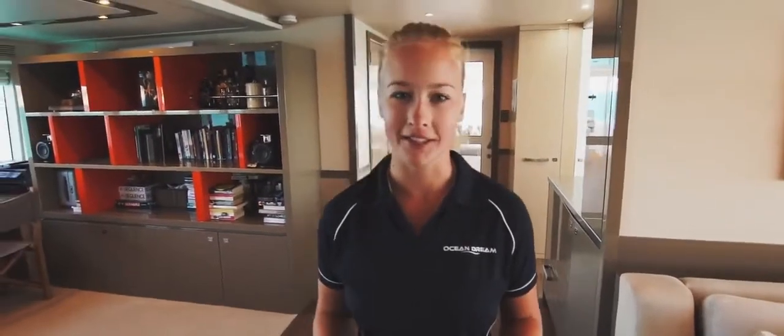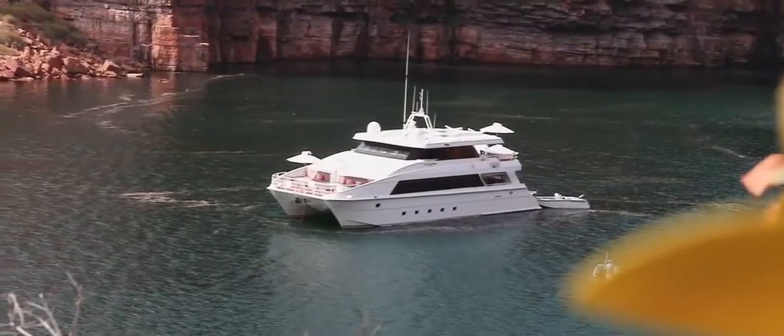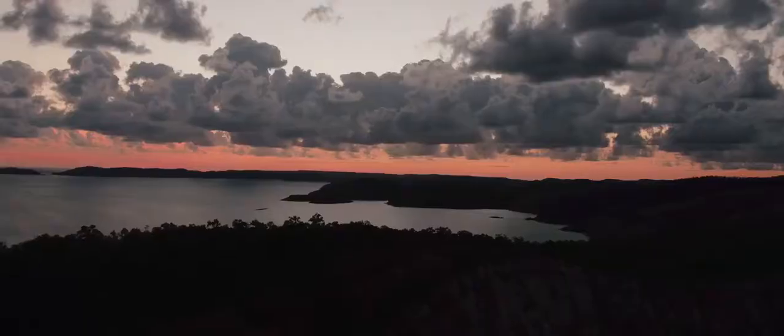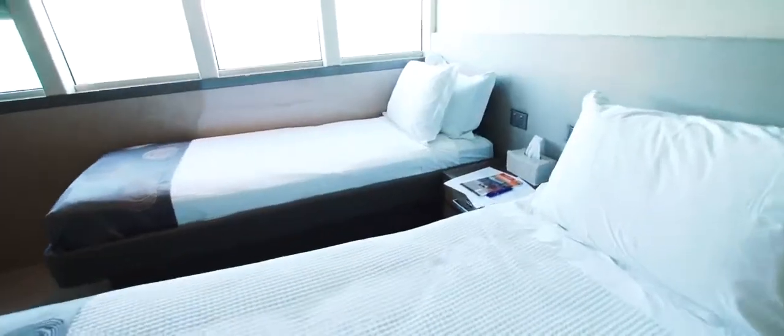Here aboard Ocean Dream we aim to make you as comfortable as possible and make this boat feel like your home. Onboard Ocean Dream we have four deluxe and two twin cabins which, as you can see, are quite comfortable. They're serviced twice a day for your convenience, and you can even see the en suite. Our twin share cabins are perfect if you come on holiday with a friend.